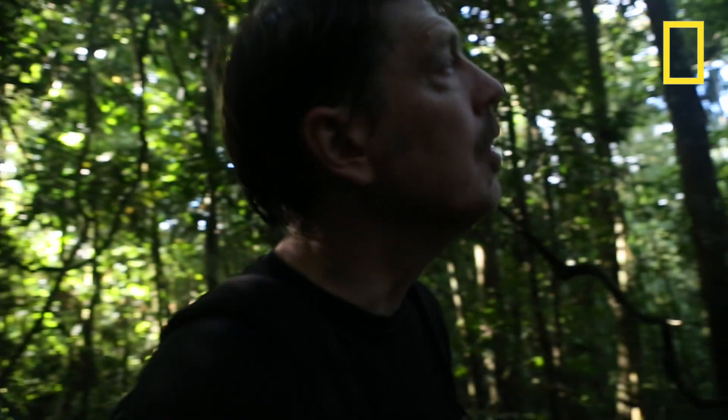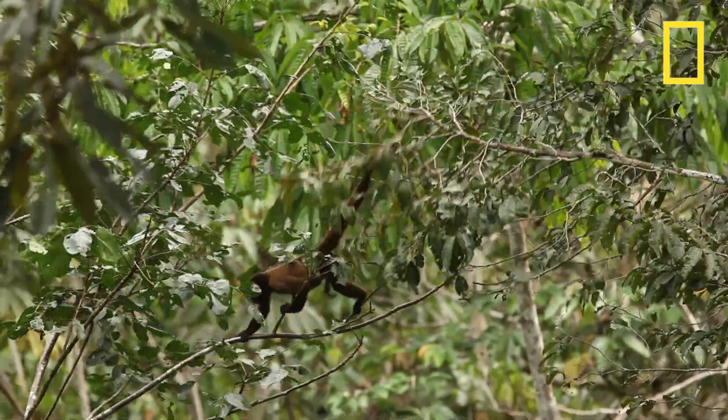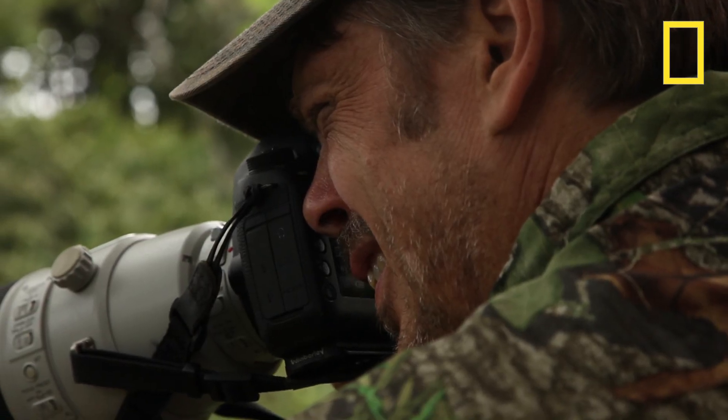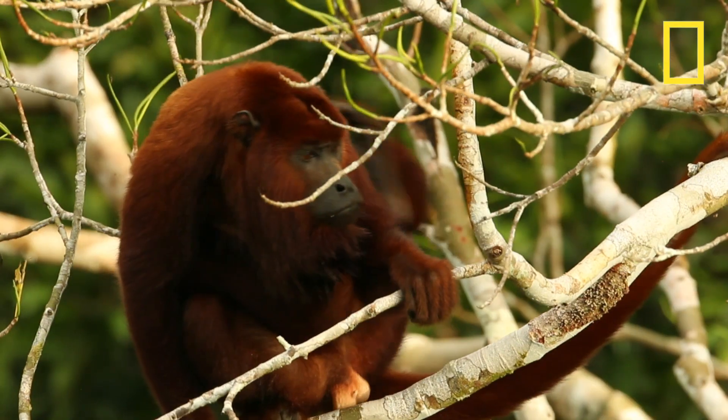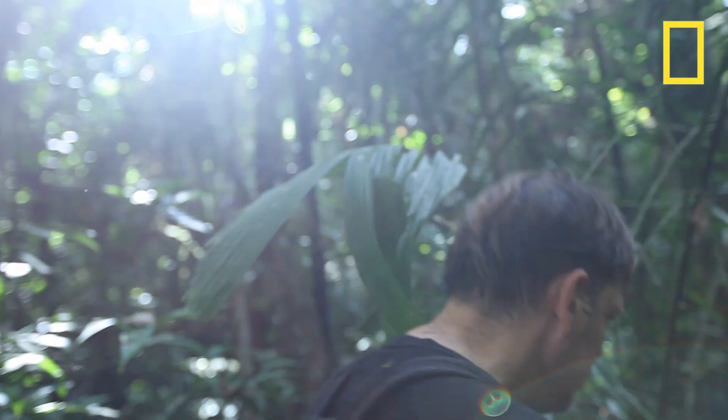There's more species of birds, more species of mammals, more species of reptiles and amphibians in this one rainforest area here than in any other similar-sized area in the world. So it's an incredibly special, unique, and important place.